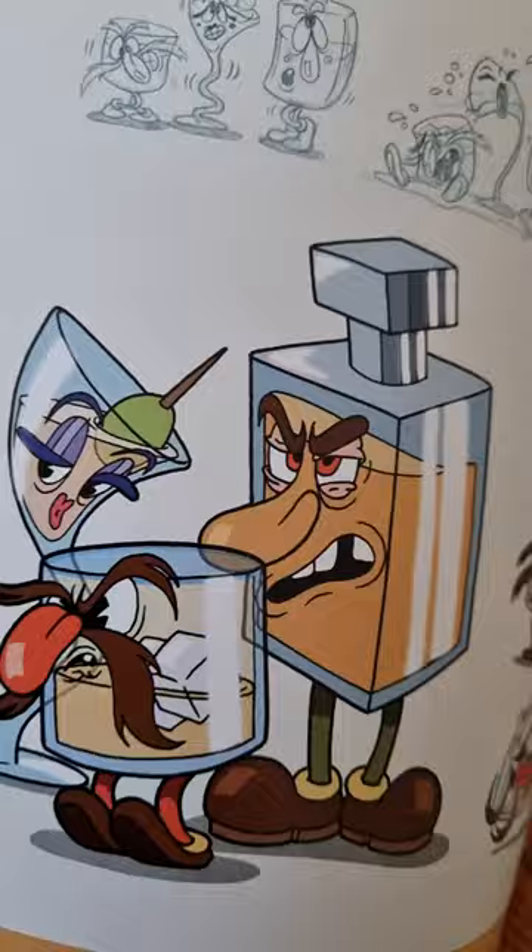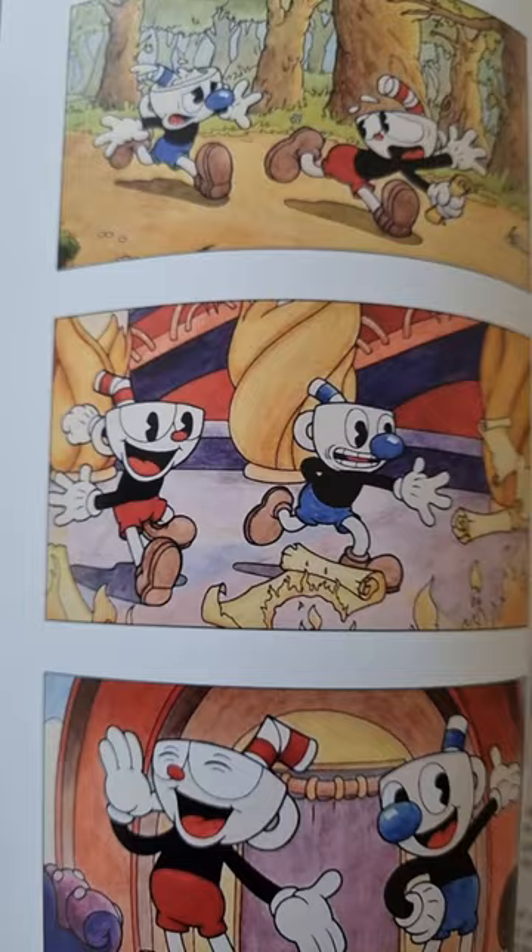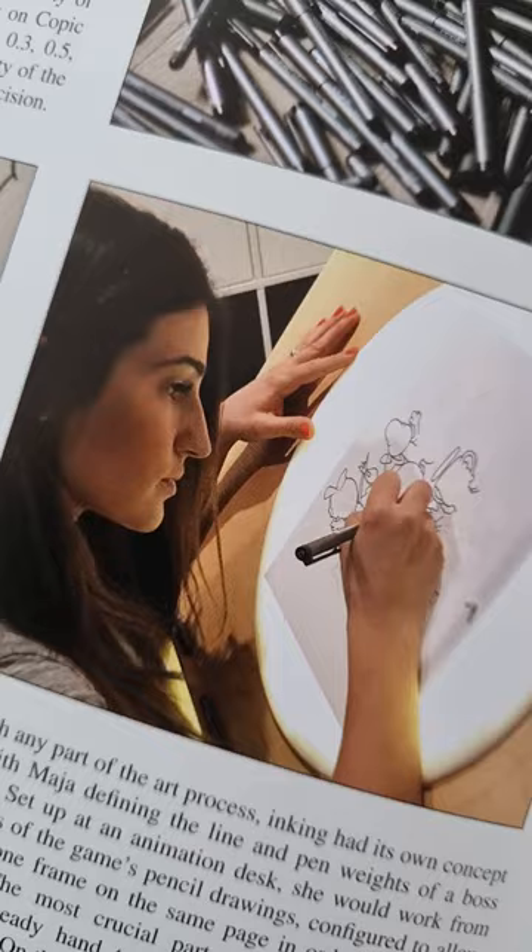Beautifully produced, great print quality. You get loads of scans of the backgrounds that are used in the game as well. Look at these characters. I think this is the kind of book you can really enjoy even if you don't know the game or you've not played it. It's just so full of inspirational art.